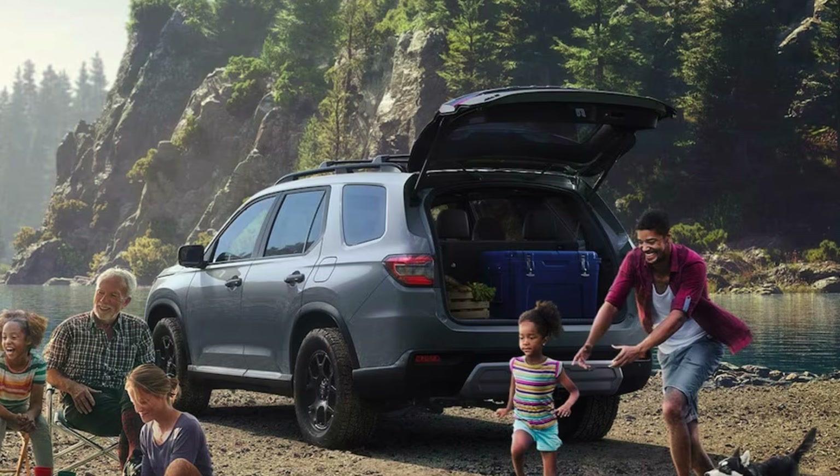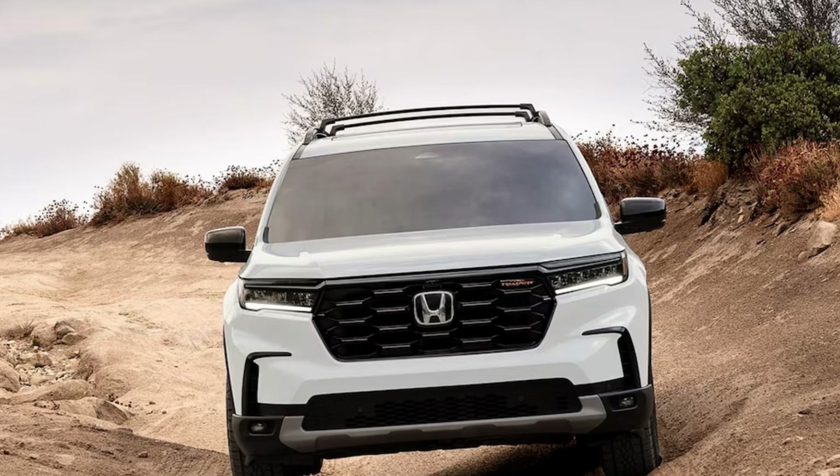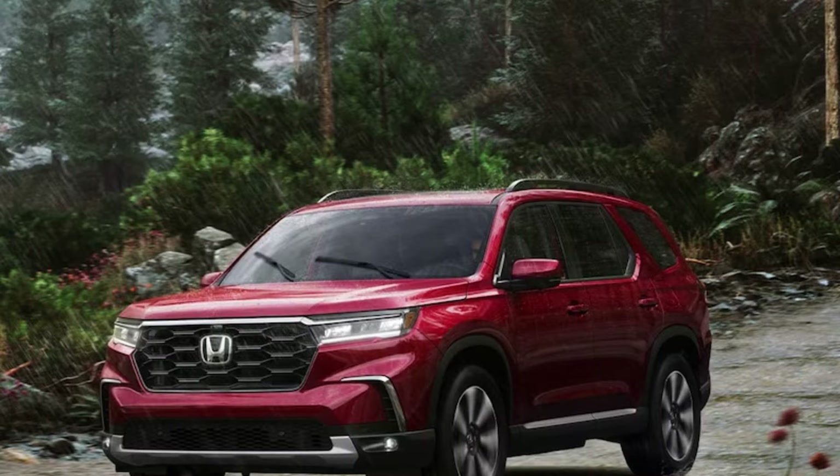The Trail Sport is definitely the off-road themed and capable trim in the lineup — because of course, every brand needs one of those these days. To beef it up, it has an off-road-tuned suspension, steel underbody skid plates, front and rear recovery points, exclusive 18-inch wheels wrapped in all-terrain tires, and an extra inch of ride height.